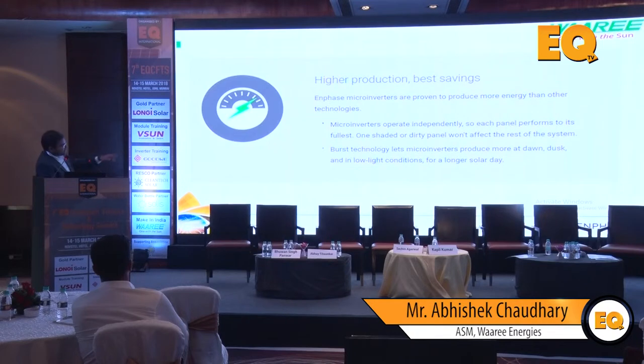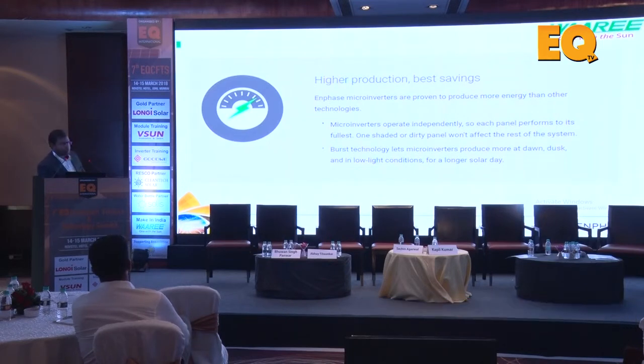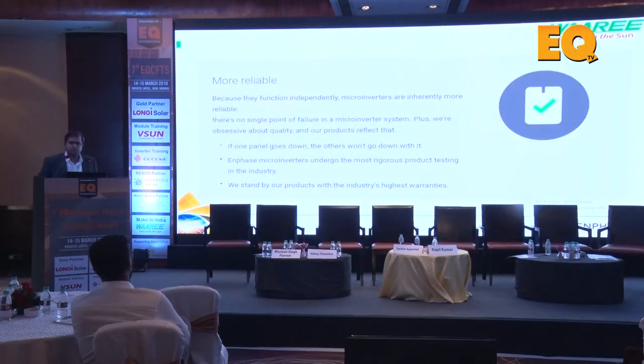Each panel is independent. Burst technology lets the micro inverter produce more at dawn and dusk. For rooftops, energy is most expensive during those parts of the day, so producing more energy in the morning and evenings is very important. If you look at the bell curve of generation, AC modules have much broader shoulders - a fatter curve. In low light conditions you'll have effectively higher working hours, so instead of the thumb rule of 4 units per kilowatt peak per day, you effectively get 4.4 to 4.5 units.